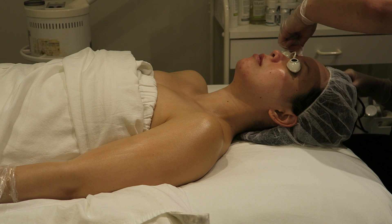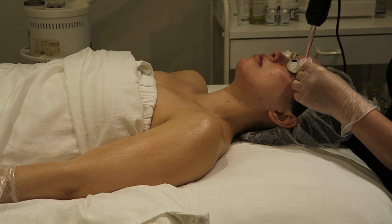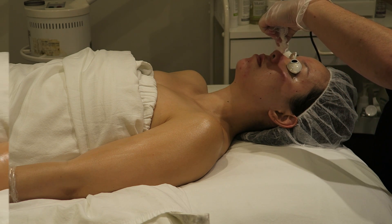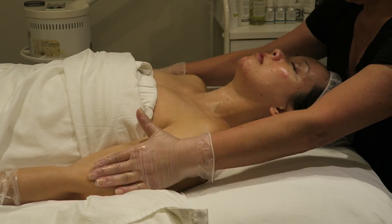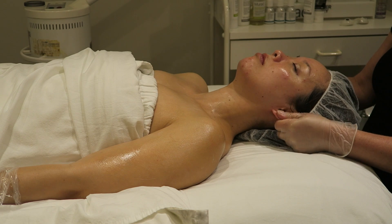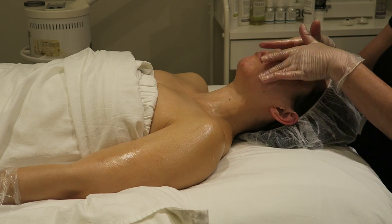She then goes in with the microcurrent using red light, which is antibacterial — this avoids spreading any bacteria, especially after an extraction. I then get a really nice neck and head massage. I definitely need a facial, neck, and scalp massage, especially since I spend a lot of my days at a desk. It's just a nice moment to realize the extractions are over and it's smooth sailing from here on out.